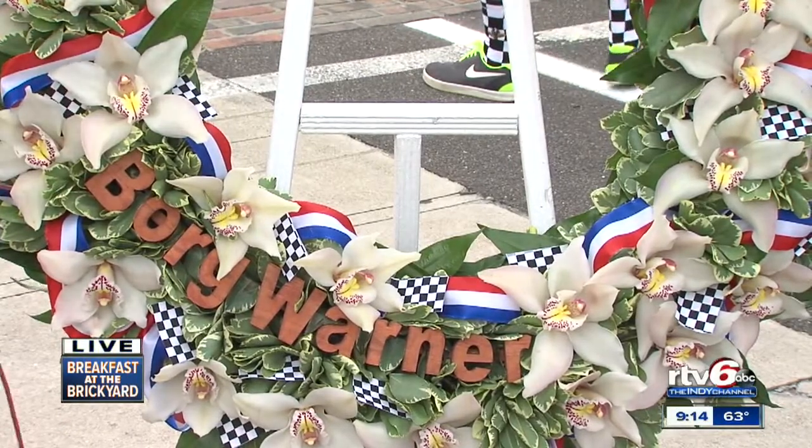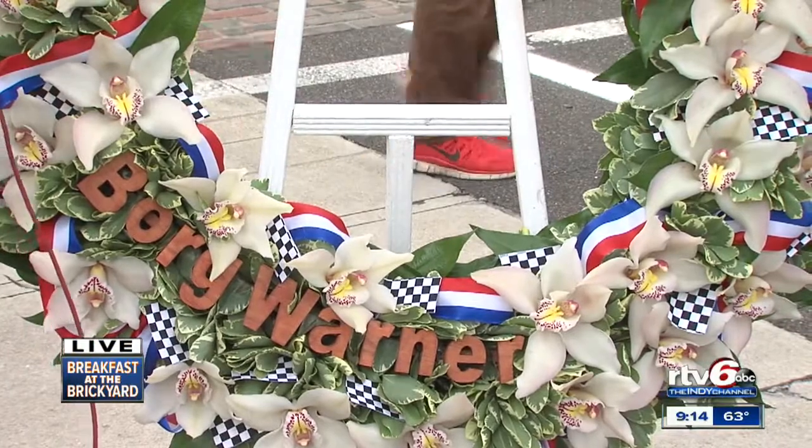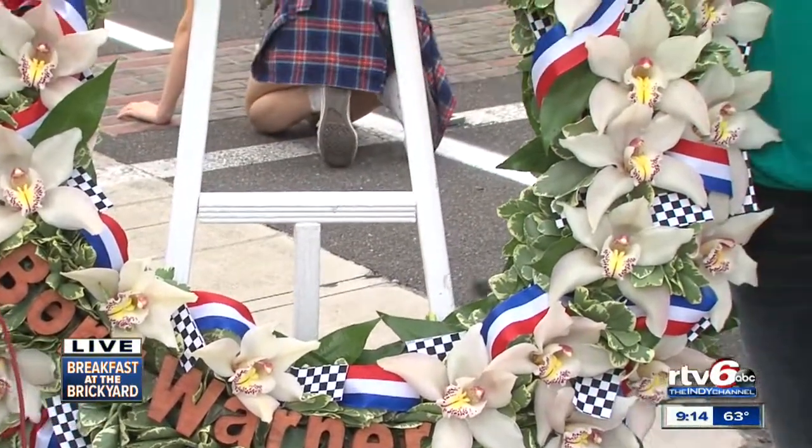So 33 orchids — that's how many racers are up there. Thank you so much for talking with us today.